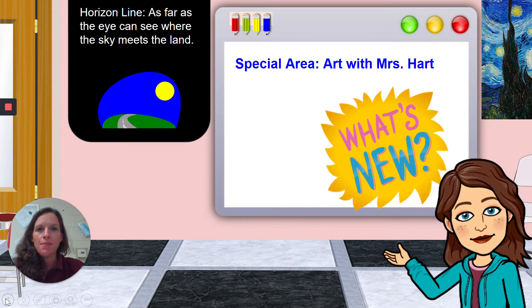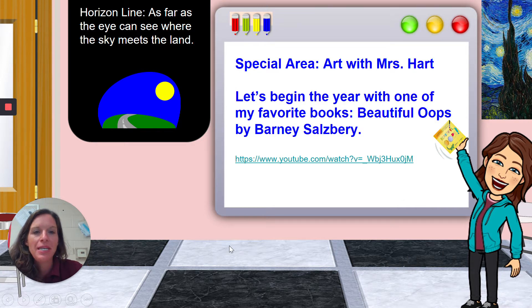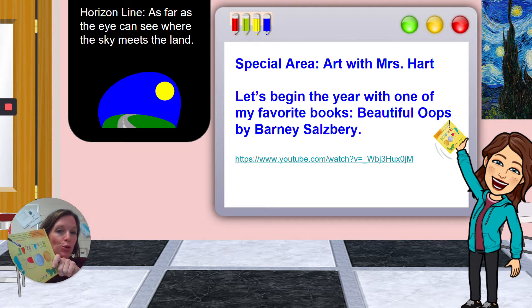Good morning, art students! Today is Monday, so it is your day for special area, and I'm Miss Hart. This is Art with Miss Hart. Today we are going to have our first day in our virtual art room creating artwork. I like to begin the year, like every year before, with reading one of my favorite books: 'Beautiful Oops' by Barney Salzberg. So I'm going to read it to you today.